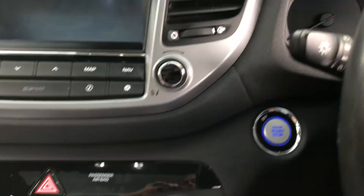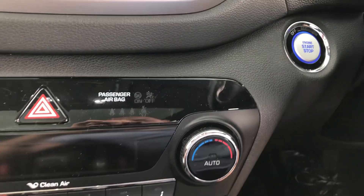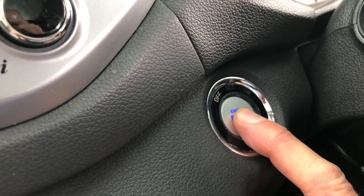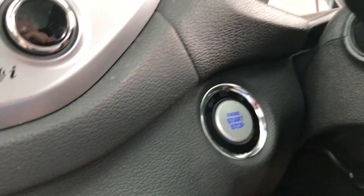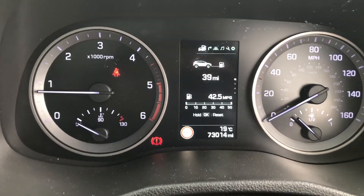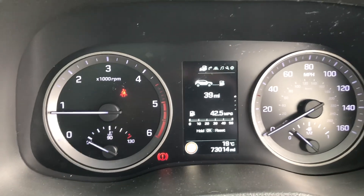The car is key-to-start, so it starts by pressing the clutch and pressing the start button. There's the main display and the confirmation of the mileage at 73,014 miles.